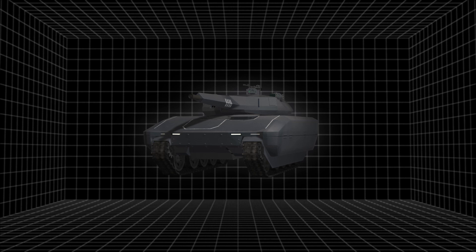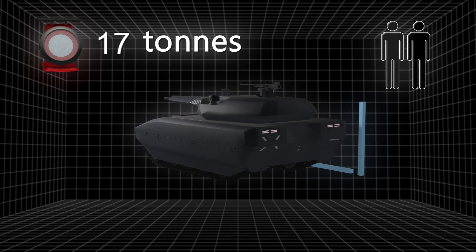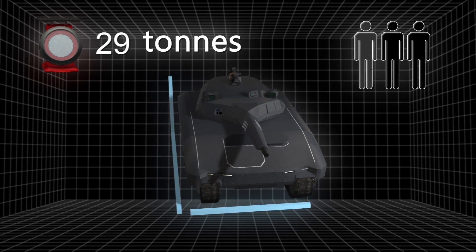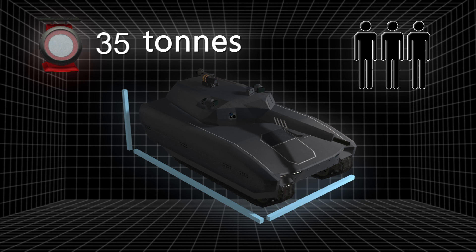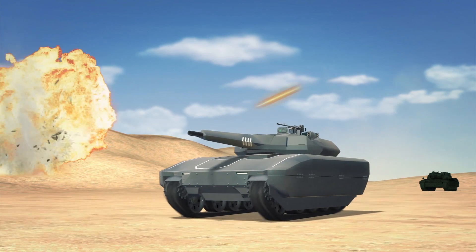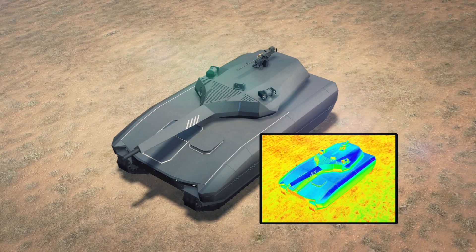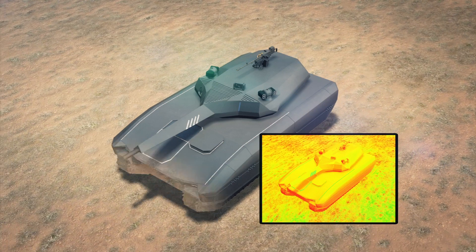The tank weighs 35 tons and is 7 meters long, 3.8 meters wide and 2.8 meters high, and is operated by a crew of three people. Using adaptive technology, the hexagonal Peltier plates on the surface can adjust temperature to ambient levels, rendering the tank invisible to infrared sensors.